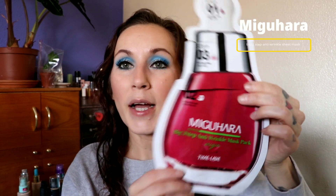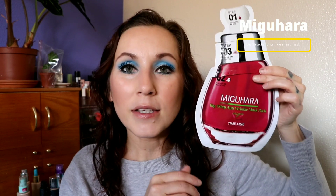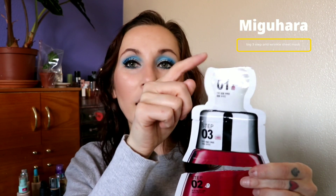There was this one from Miguhara — this big boy — the Big Three-Step Anti-Wrinkle Mask Pack. Look how big this mask is! It came with three steps: an ampule you put on your face, then the mask on top of that, and then a moisturizer after. I loved all three steps. I think I have one more of a different variety and I can't wait to use it. Not only was it really fun, it was just a different kind of mask experience.